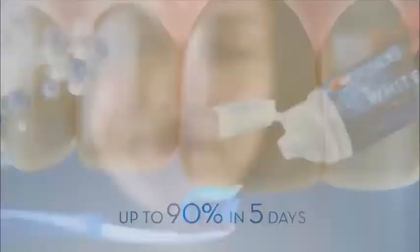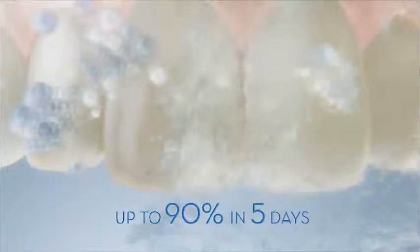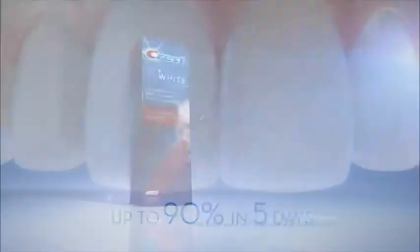So every day, use Crest 3D White Toothpaste to remove up to 90% of surface stains in just five days.